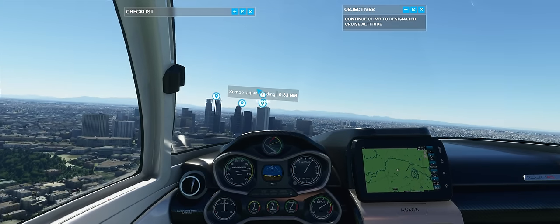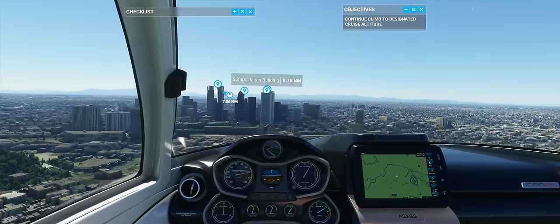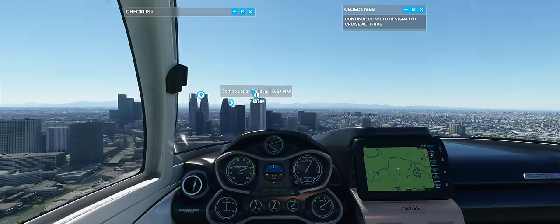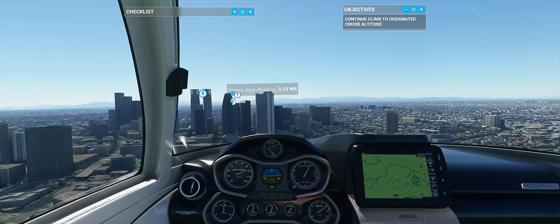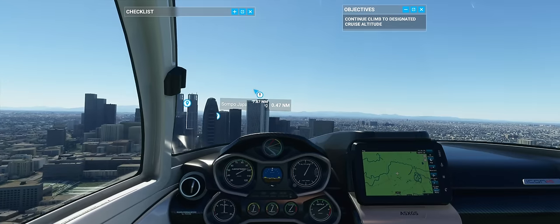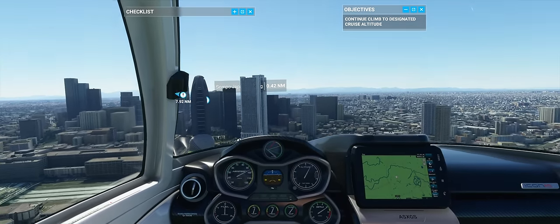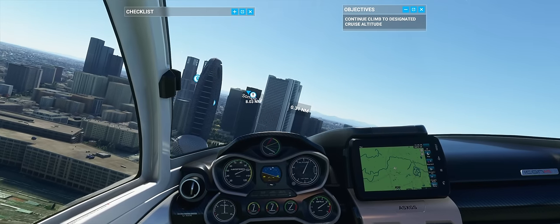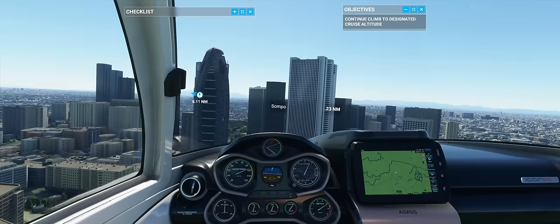It seems pretty well optimized; I haven't really had any issues except for one big crash. But load times are the one thing — they're really, really long. I understand they're technically loading in the entire world, but when you're trying to pull off a challenge, or crashing, or need to switch something, it takes a really long time and can be tedious, even for PCs with some badass SSDs.